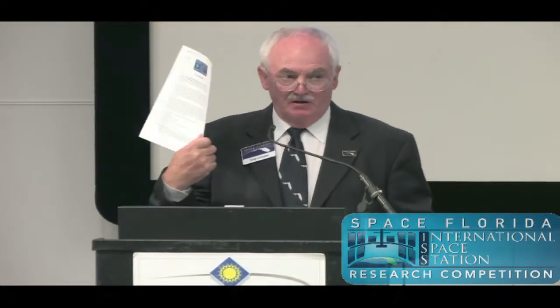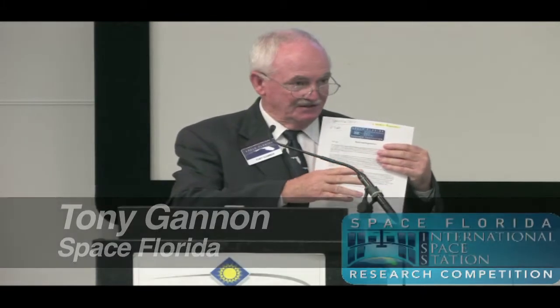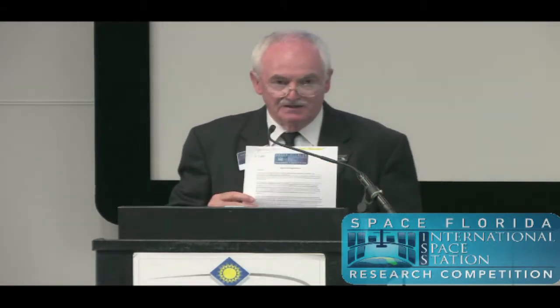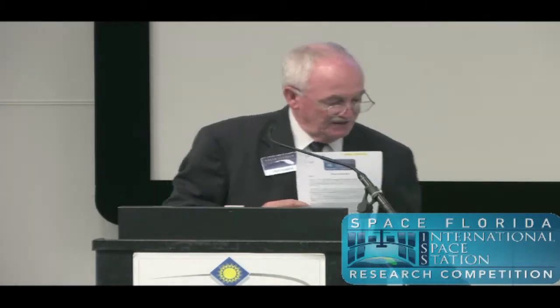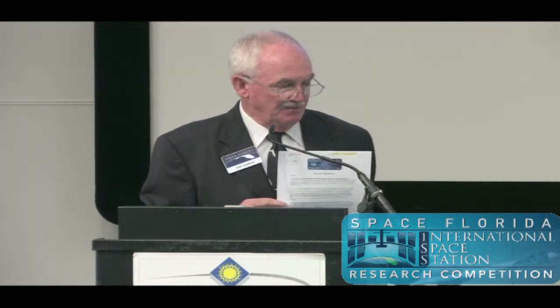If you have a copy of this, or if you don't, please don't fret because it is online. Simply go to spaceflorida.gov — on the front page, lower right-hand side, you'll see International Space Station Research Competition and all the information is there. You can access it at any time, including all required documents about NanoRacks, Space Florida, the competition rules, and frequently asked questions.